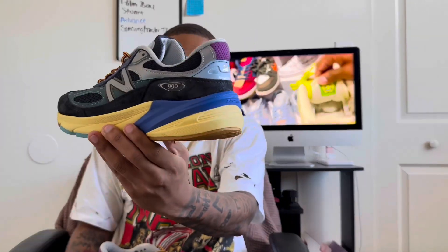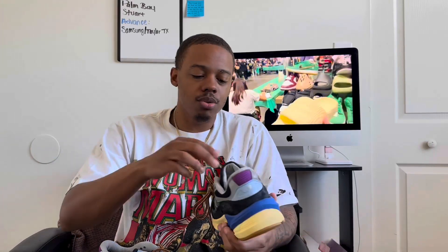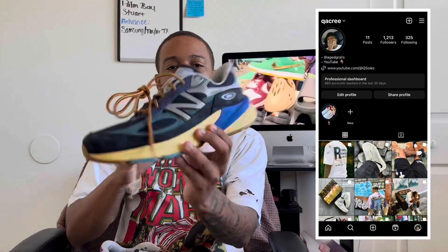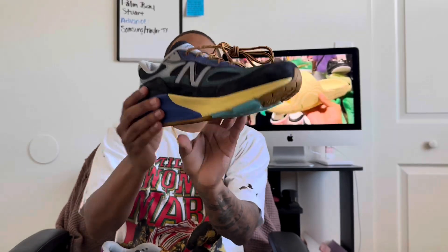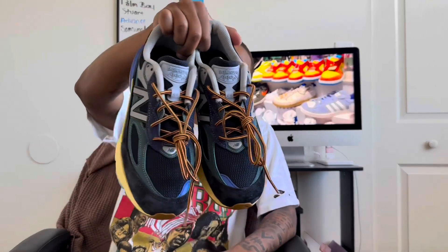I got these right in time — November around the corner, fall already here, winter around the corner. These will definitely be broken out soon. I just gotta find something to wear with them. I think some dark gray cargos or maybe olive cargos would look very well with these. Follow me on Instagram at QA3 for fit pics and all the new heat. I personally think these are a top five sneaker of 2023. I understand if you don't — this is something you don't really see on my channel since I'm big on Nike and Jordan.